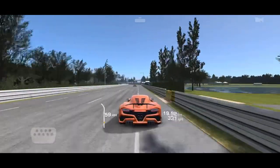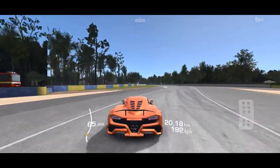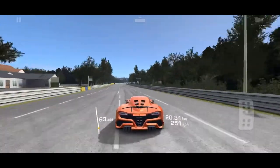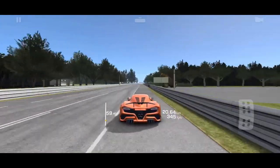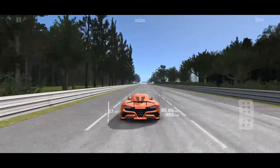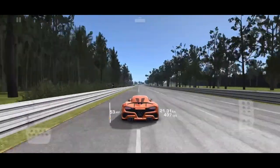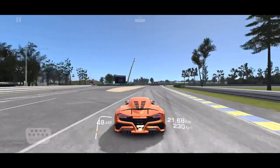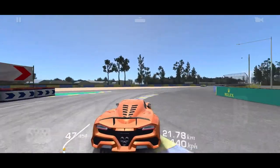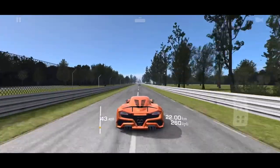At the second Mulsanne chicane you can't take advantage of it as much, but right there is still a great overtaking spot — I was not considered off track even though it looks like it. You can do it during a time trial. Watch how far I go to the left here — none of that's off track. You can do all that during a time trial.